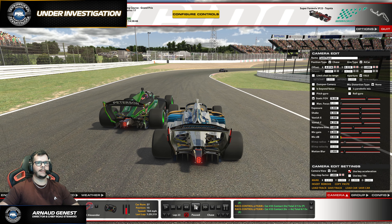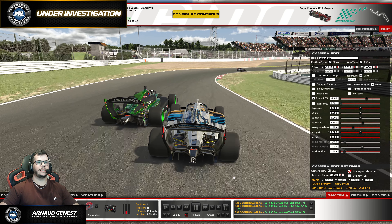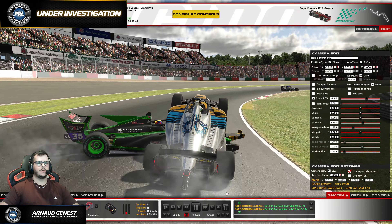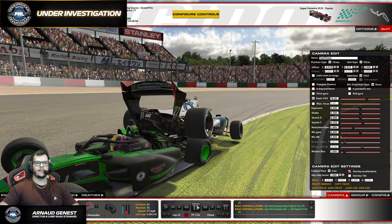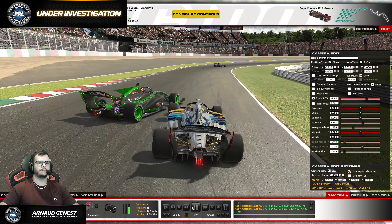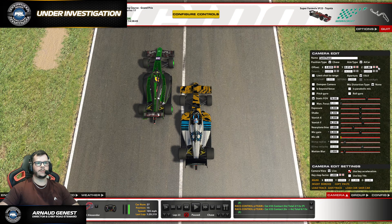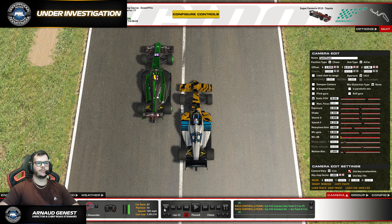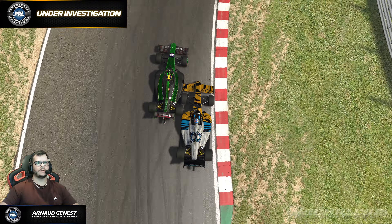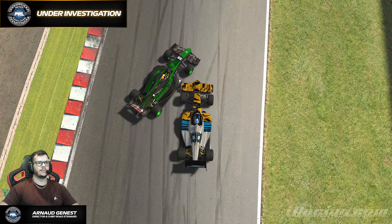From the fire chase camera, it looks to be the battle for P13 with the car in front. There's a bit of a slide from the car in front exiting the last chicane. It looks pretty terminal for both.